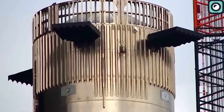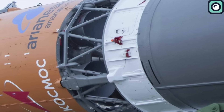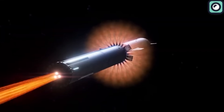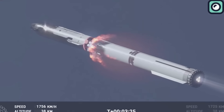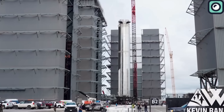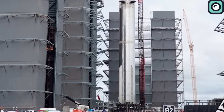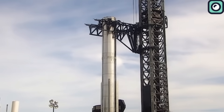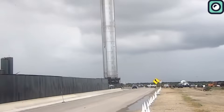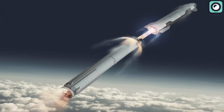One of the pivotal updates is the decision to hot stage the Starship. In this process, the second stage engines are fired up even before the two stages have fully separated. While the Soviet Union once adopted this approach for its rockets, for SpaceX this will mark a novel endeavor. Financially, the integration of hot staging might imply added research, development, and testing costs. While exact figures remain confidential, industry experts estimate that such advancements could push the Starship program's budget upwards. Yet for Musk and SpaceX, the potential payoff, both in terms of technological success and long-term savings, justifies these initial investments.